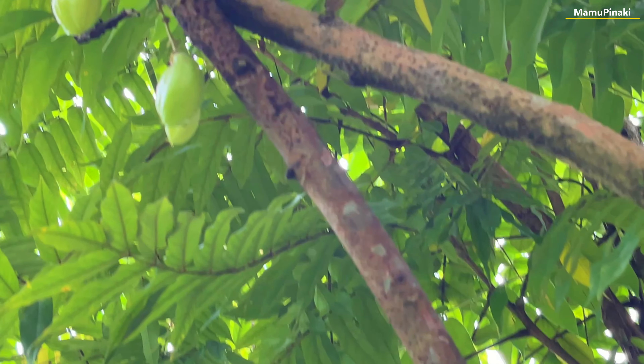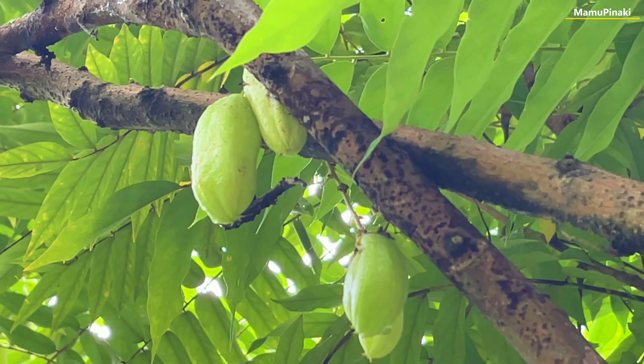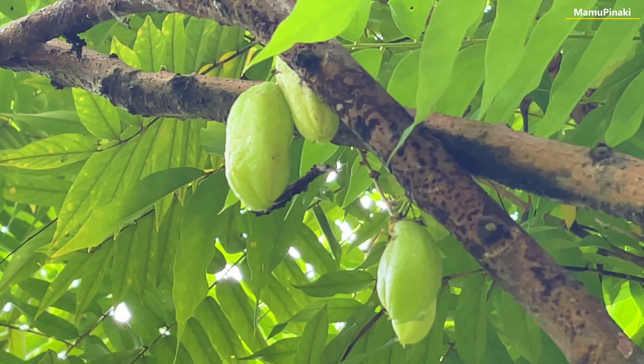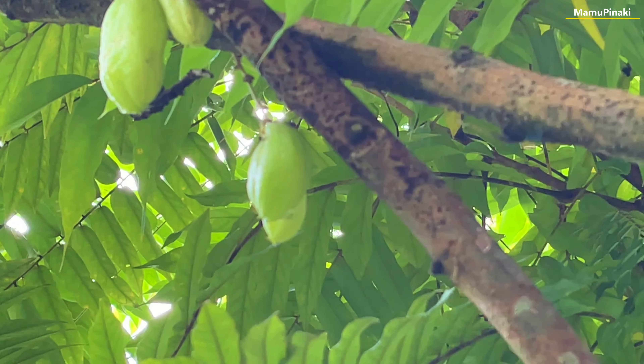Bilimbi fruits are used in traditional medicines for treating cough, allergies, obesity, and hemorrhoids. The presence of oxalic acid, vitamin A, and vitamin C in this fruit is also used for beauty treatment.